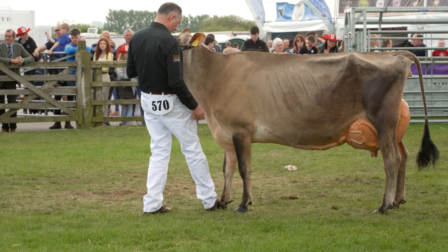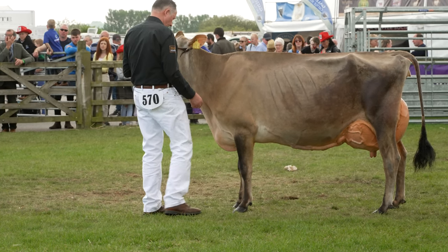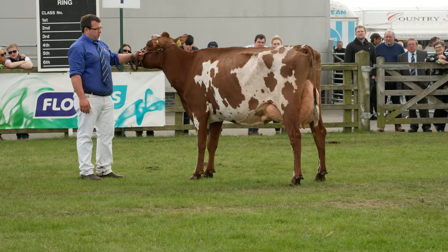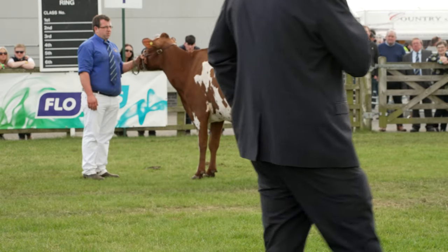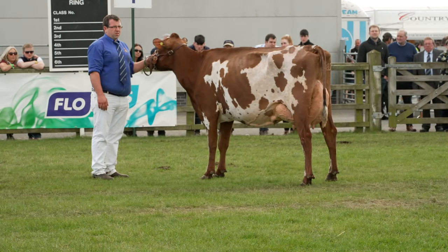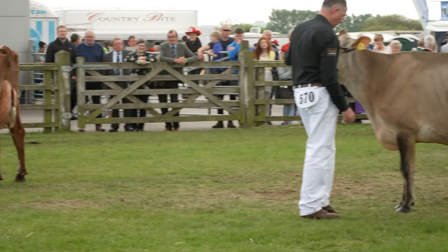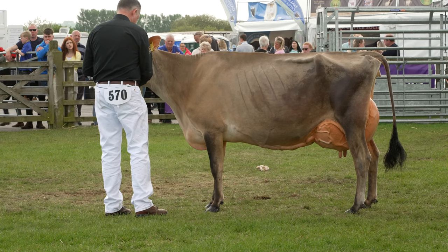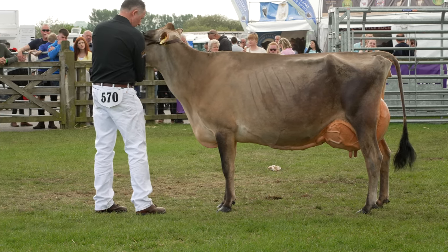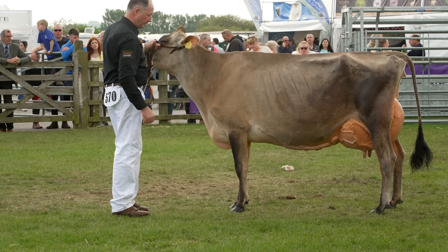I'll just talk about these three cows in the ring. The Ayrshire cow at the front — a wonderful dairy cow, really full of milk, a lovely balanced cow with tremendous veination, really clean bone in the leg, a prime example of the breed. Then we're onto the Jersey cow with four calves, which just shows the longevity these Jersey cows have — really well attached, high and wide, tremendously full of milk.